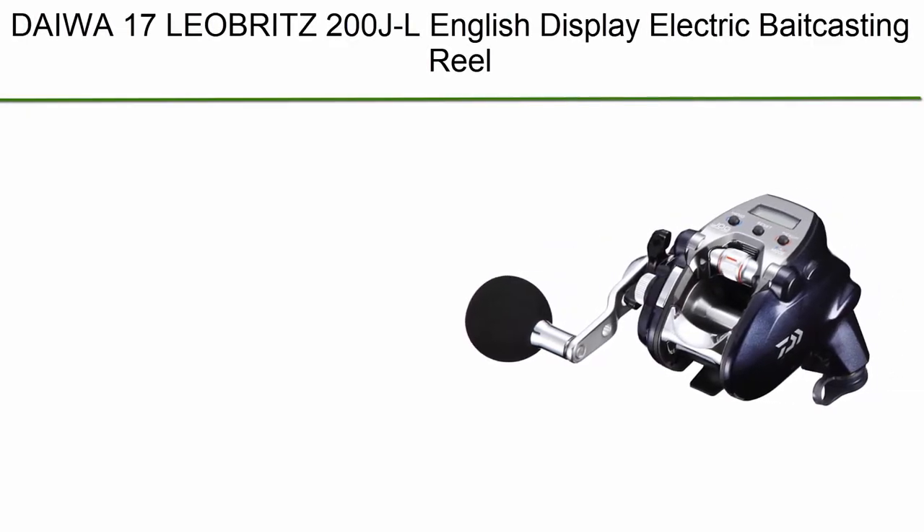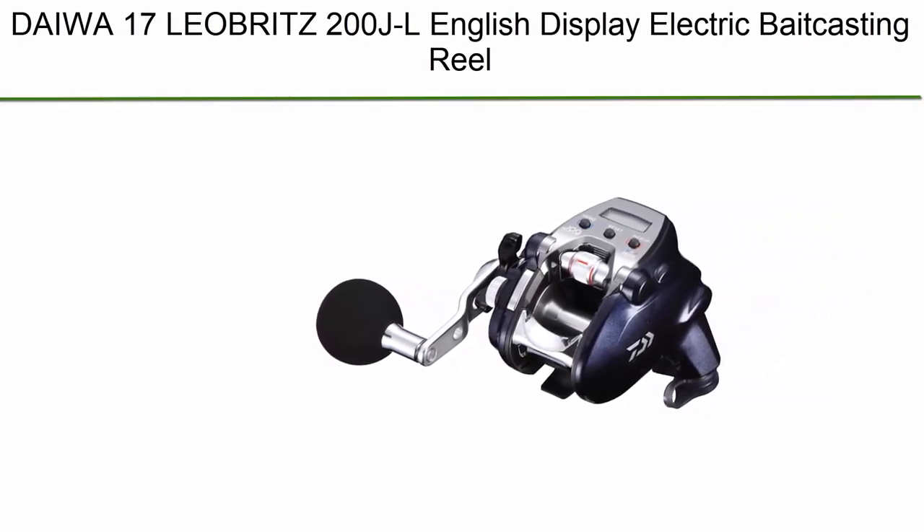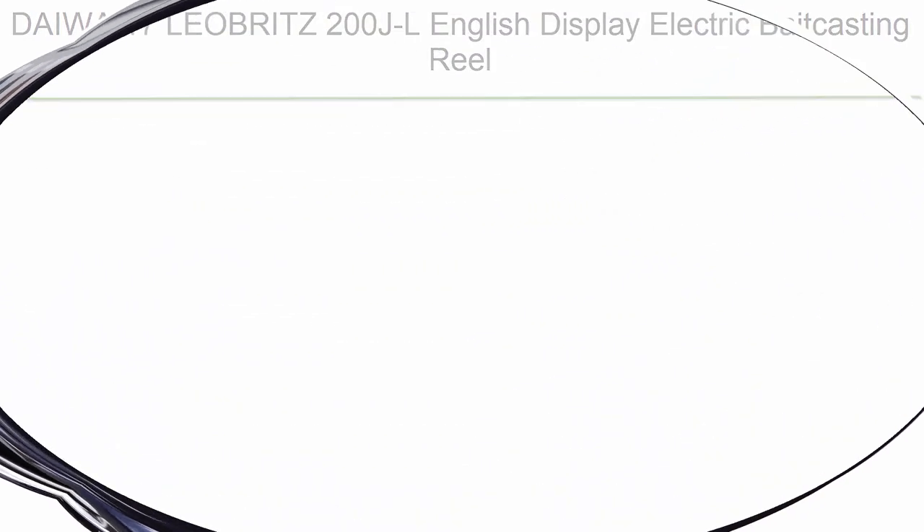Top 10: Dagoss 17 Leo Barit 200 JL English Display Electric Bait Casting Reel.